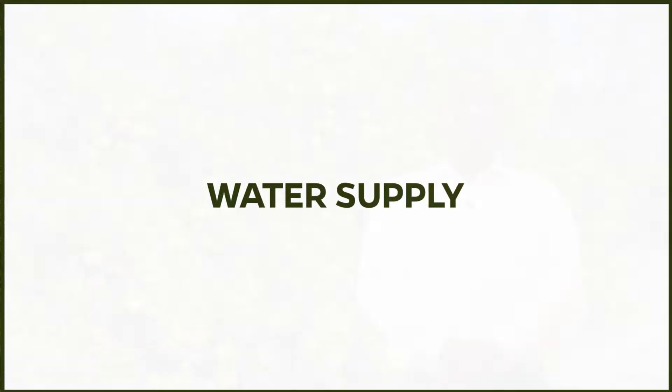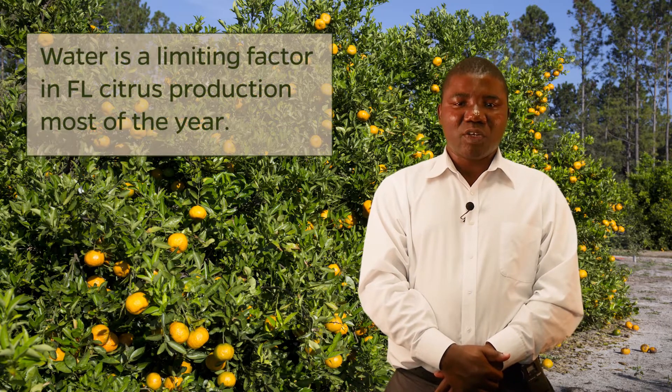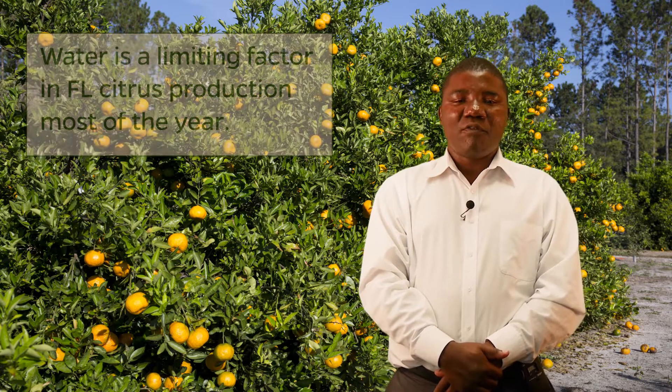Today, I will talk about citrus irrigation management. Water supply: water is a limiting factor in Florida's citrus production during the majority of the year because of the low water-holding capacity of our sandy soils and the non-uniform distribution of rainfall.